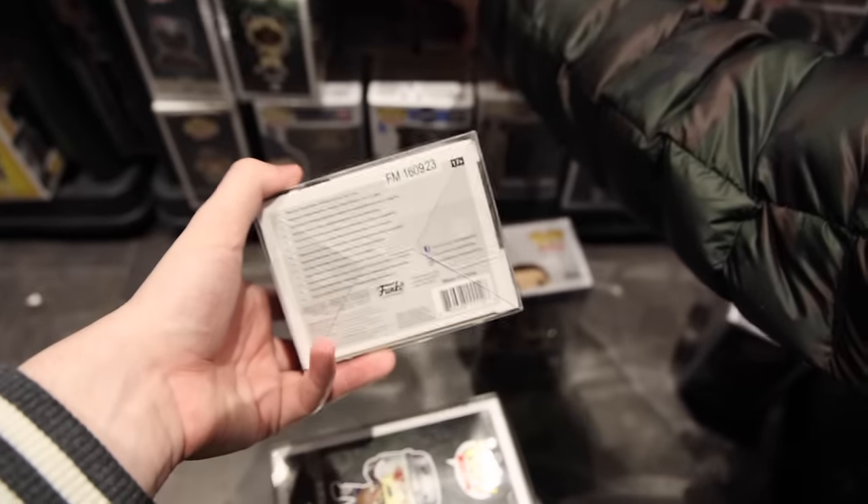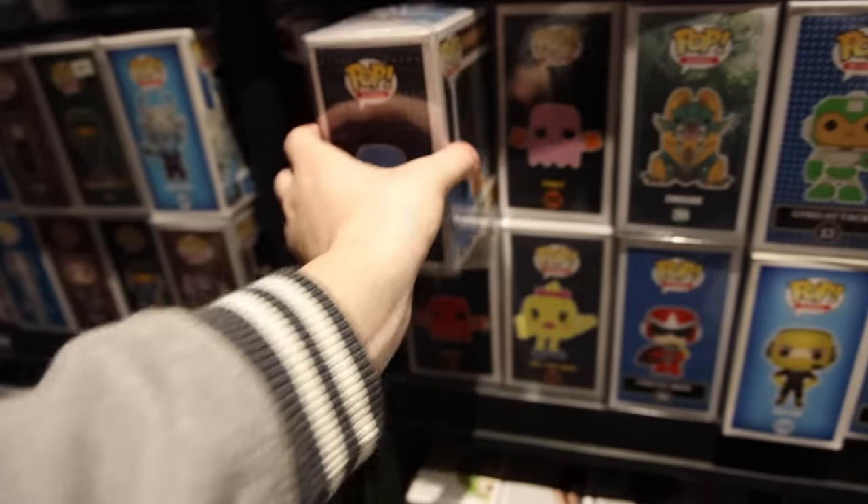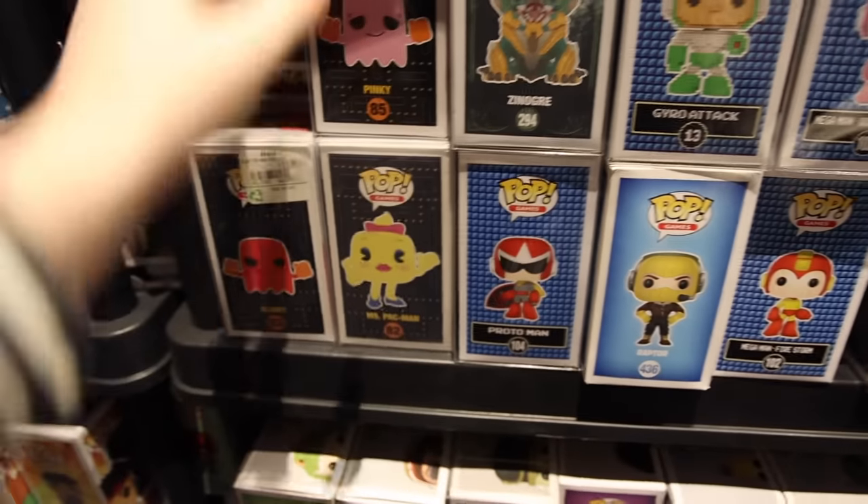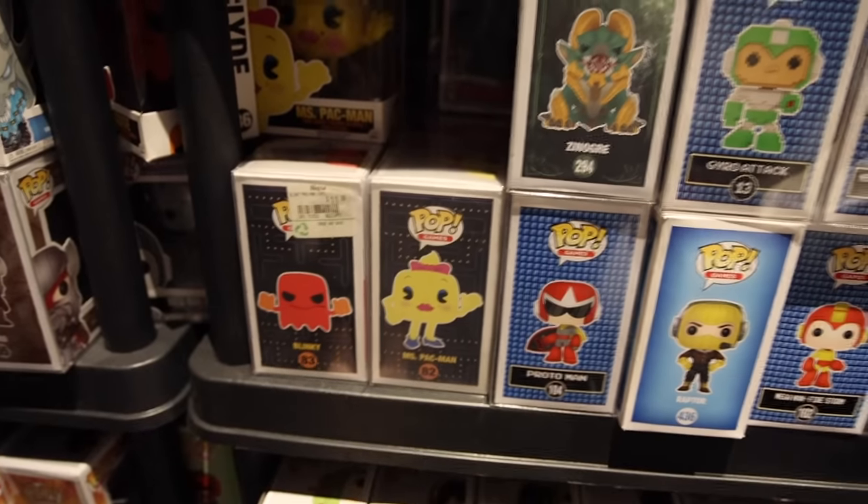Oh, do they have the normal monkey bomb? That's amazing. They're looking at the Call of Duty ones. I wanted to show you guys these because they have a bunch of the Pac-Man set. We've got Inky, Pinky, and Blinky, and if they have any other ones I might go for them.